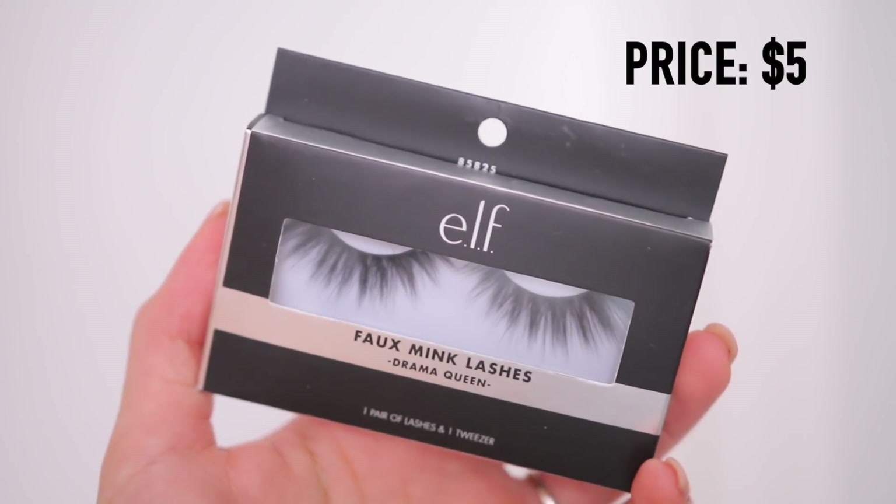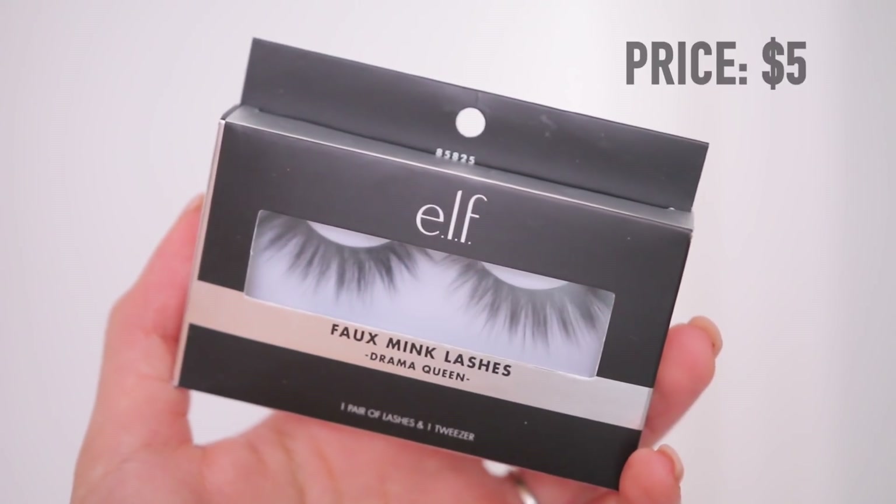And then the Elf faux mink lashes in the style Drama Queen — these I really like on my more minimal makeup days. Whenever I don't really have much eyeshadow going on, I'll just do maybe a little bit of bronzer in the crease, put these on, and they are amazing. They're not really long, so I feel like they could work for people who wear glasses. They're not going to touch your eyebrows. They're just so pretty. This past month I went on ColourPop and Elf's website and I ordered a bunch of packs of each because that's how in love with them I am.